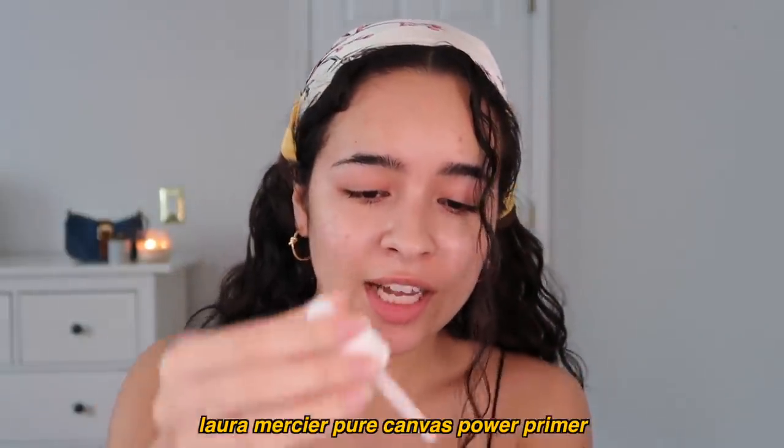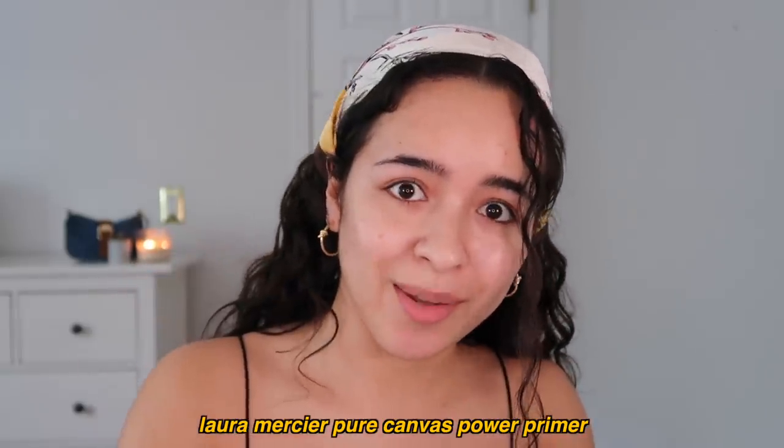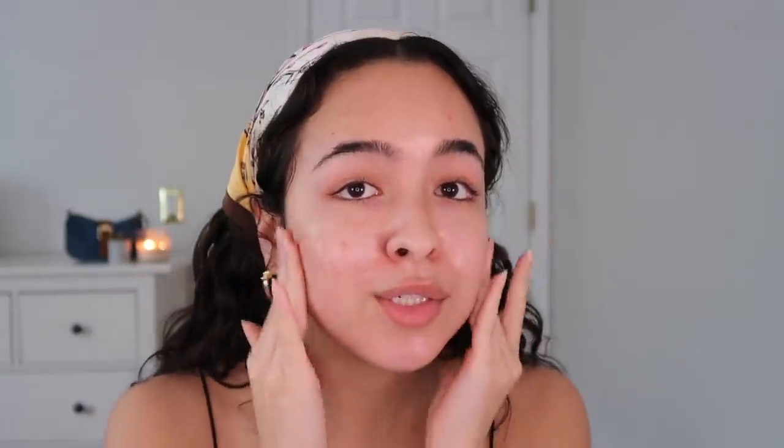I'm definitely someone who is kind of skeptical of primers, but my life has recently been changed by this — the Laura Mercier Pure Canvas Power Primer. Usually I just use primer because I feel like I'm supposed to, but this one actually does something. This stuff basically makes your foundation look super super silky smooth on your face. It's kind of alarming how it works, but if you're in the market for a primer, this bad boy is it.